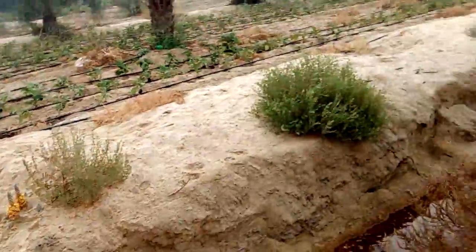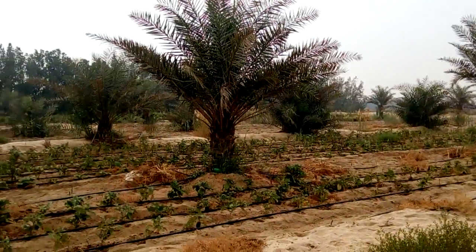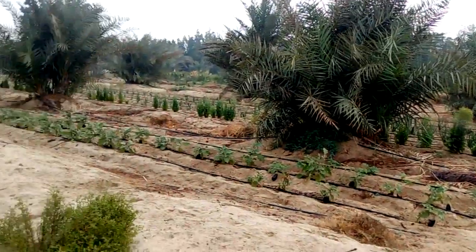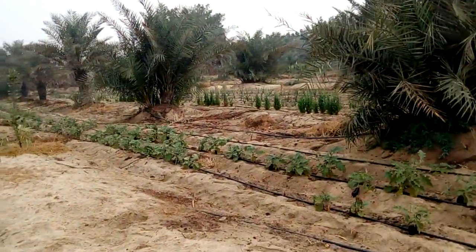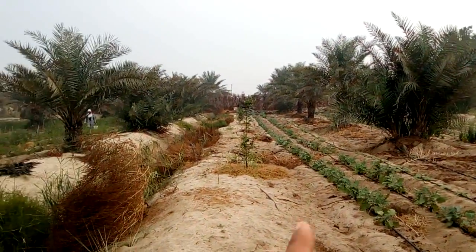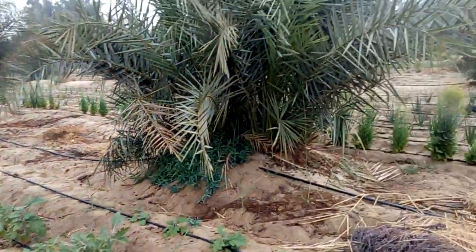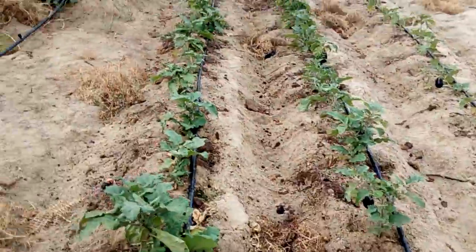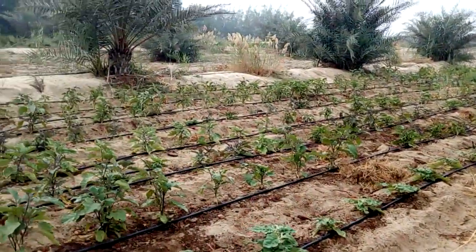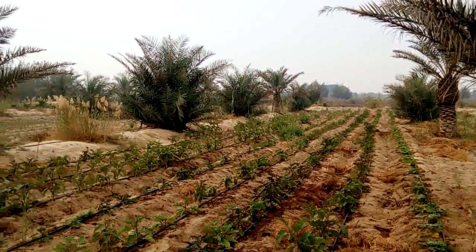This is another section — we're going from section to section. Here is eggplant. We grow between the palm trees. There's some citrus here, and we're still building — building the soil, building the food forest. In between, we grow these vegetables. We have four different types of eggplant varieties.